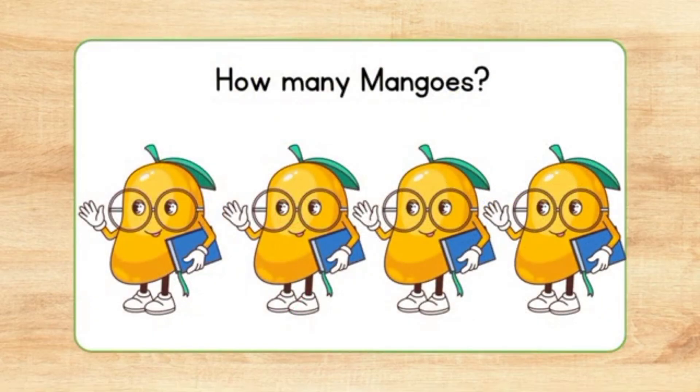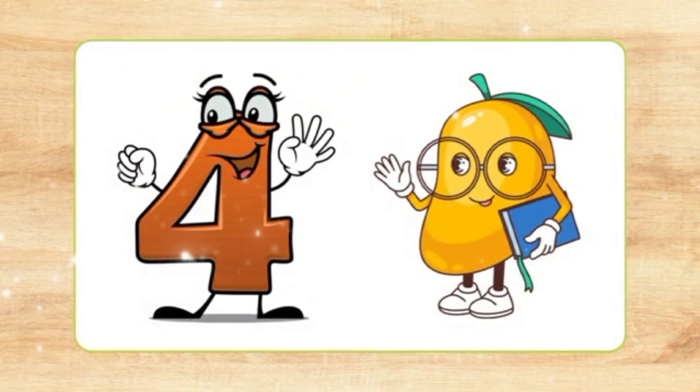How many mangoes? Let's count. One, two, three, four. Four mangoes.